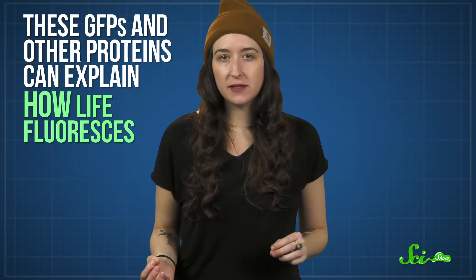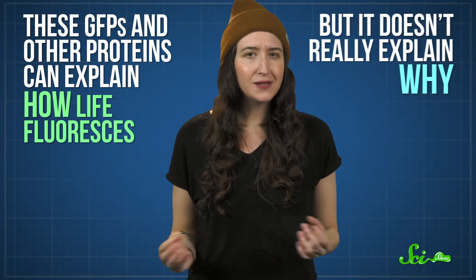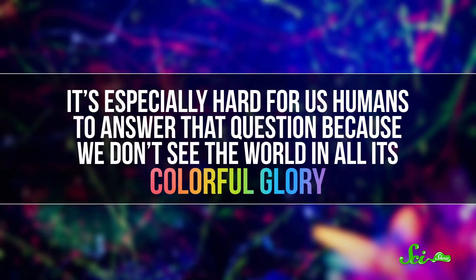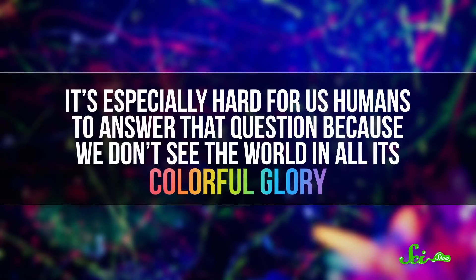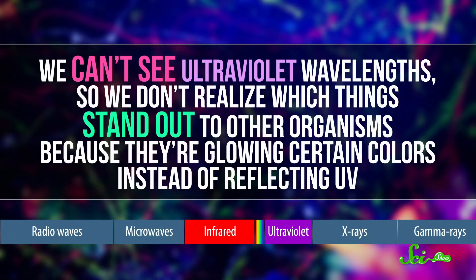Wherever they came from, these GFPs and other proteins can explain how life fluoresces, but it doesn't really explain why. It's especially hard for us humans to answer that question, because we don't see the world in all its colorful glory. We can't see ultraviolet wavelengths, so we don't realize which things stand out to other organisms because they're glowing certain colors instead of reflecting UV. But with some help of blacklights, we're starting to see this hidden neon world, and we're learning that all sorts of life is rave-ready.